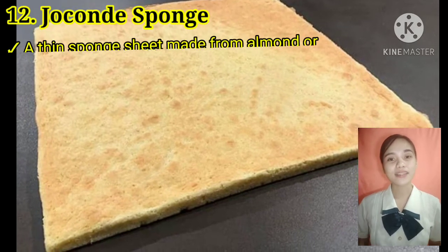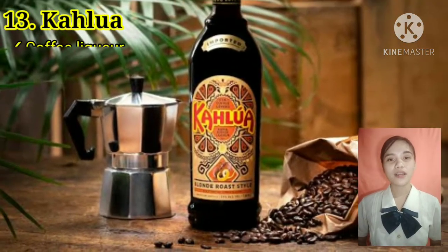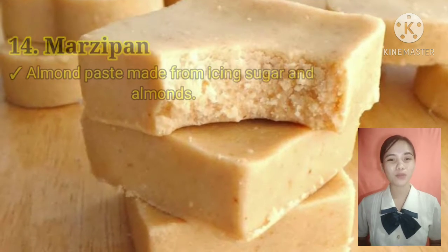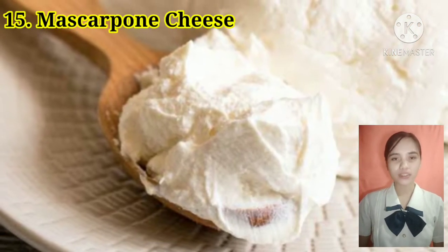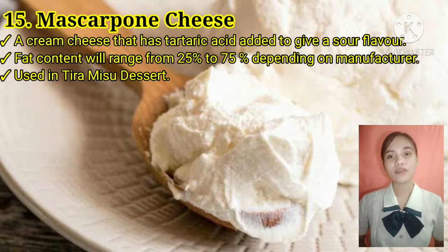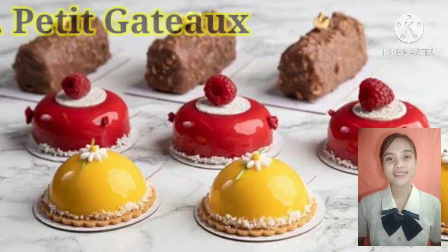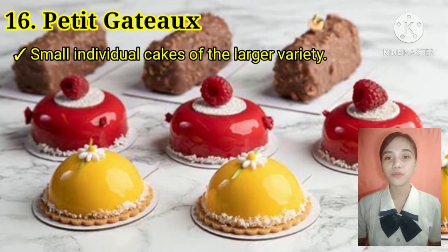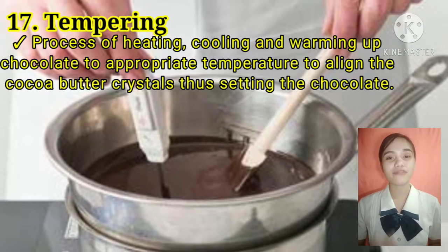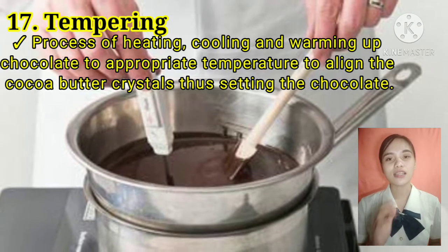Twelfth, joconde sponge — a thin sponge sheet made from almond or marzipan paste. Thirteenth, Kahlúa — it is a coffee liqueur. Fourteenth, marzipan — almond paste made from icing sugar and almonds. Fifteenth, mascarpone cheese — a cream cheese that has tartaric acid added to give a sour flavor; fat content ranges from 25% to 75% depending on manufacturer, used in tiramisu. Sixteenth, petite gâteau — small individual cakes of a larger variety. Seventeenth, tempering — the process of heating, cooling, and warming chocolate to appropriate temperatures to align the cocoa butter crystals.